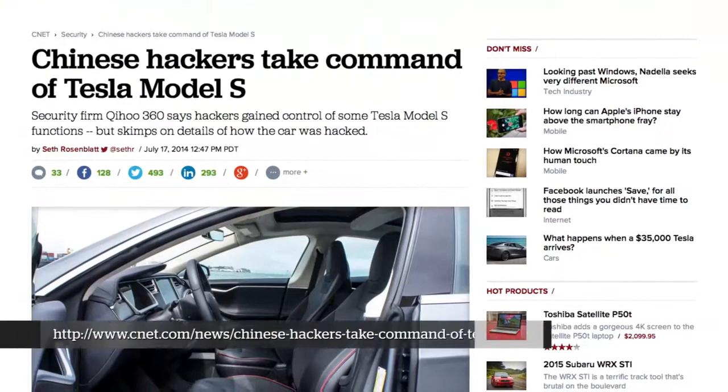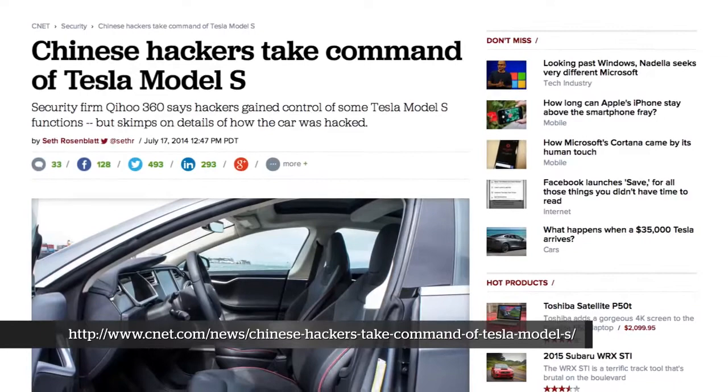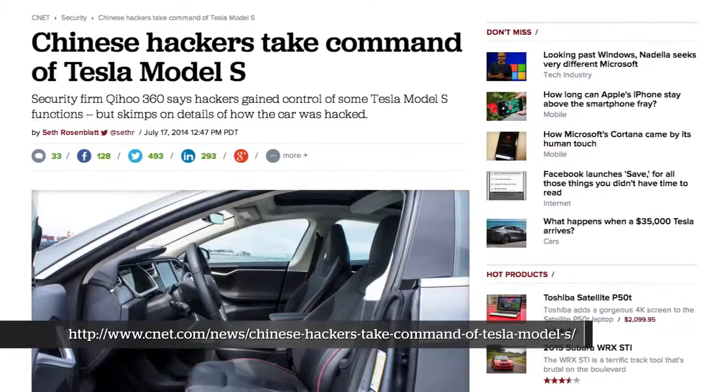They controlled the moonroof, lights, and other motor systems of the car that had nothing to do with driving. They haven't given details on exactly how this was done — some speculate they broke the six-digit PIN that allows control of certain aspects from your phone, so it may be a wireless or physical attack. The point is we're treating a luxury car like a computer, because it is — it has the same attack interfaces and control over critical systems.